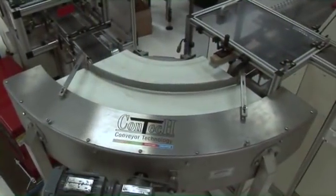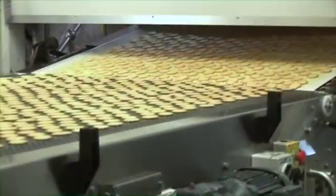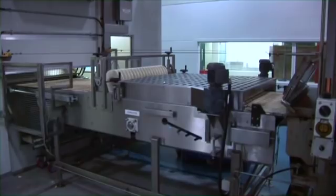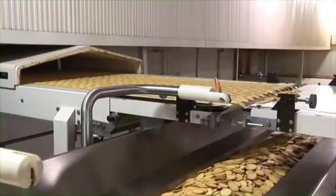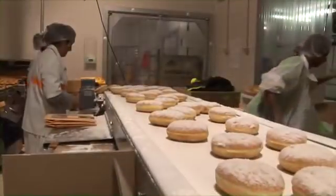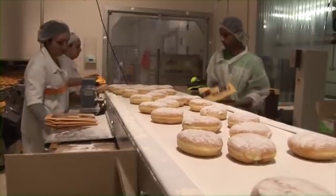Contech can custom design a variety of equipment to solve problems in your production process. These include spreader conveyors, layering conveyors, swing conveyors, retract conveyors, inspection conveyors, packaging stations and hopper feeders.